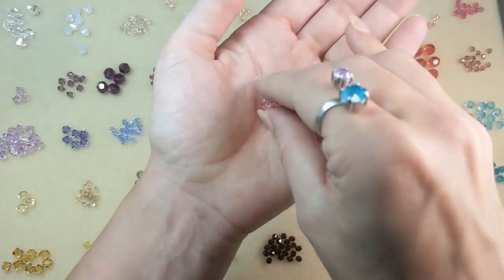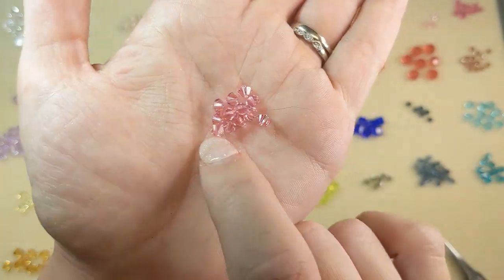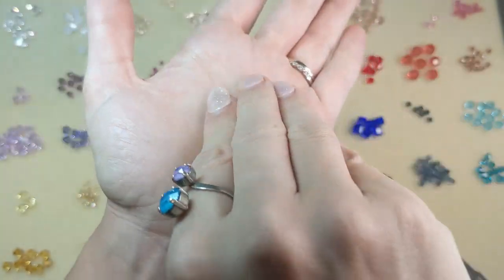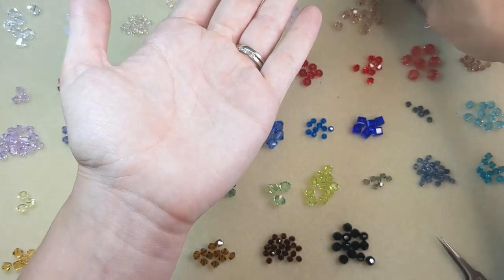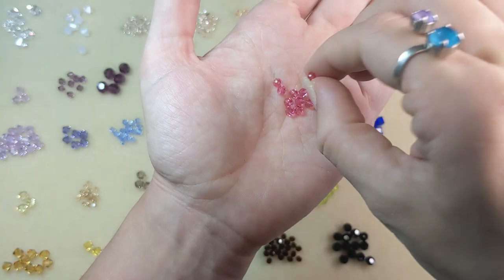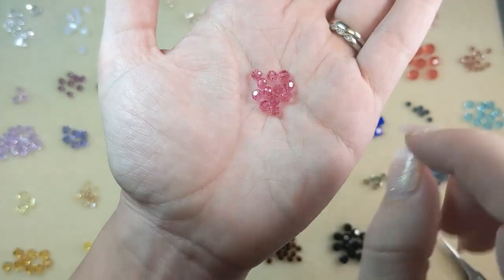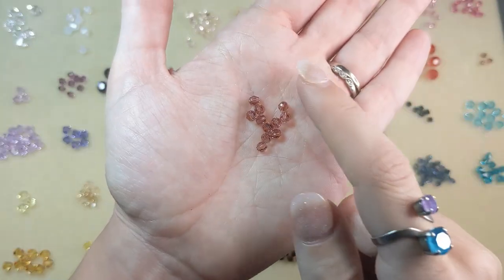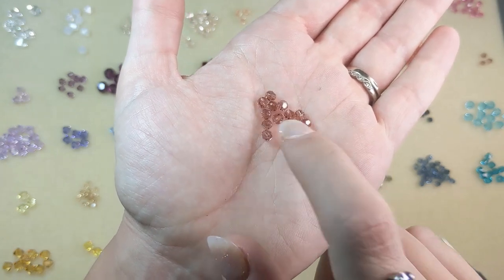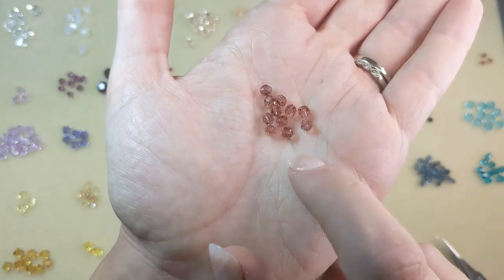Then we're getting into more of the true pinks. We have light rose — that classic light pink color, really delicate, sweet, and very feminine. Then you've got the true rose color, a really nice pink that's a lot more saturated. Blush rose is a little bit darker than vintage rose, a little more dusky, but a nice neutral vintage pink color.